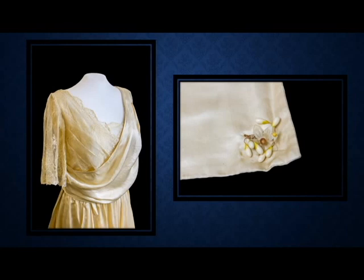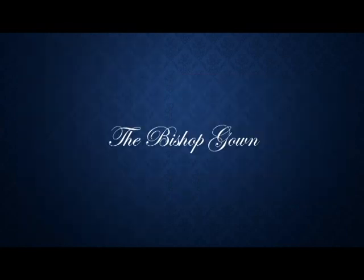What's very interesting about this gown is the little orange blossom — a little throwback to the era of Queen Victoria. According to the language of flowers, the orange blossom represents innocence, eternal love, marriage, and fruitfulness.